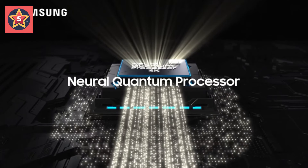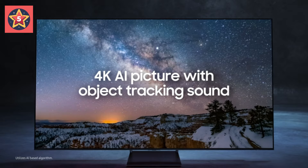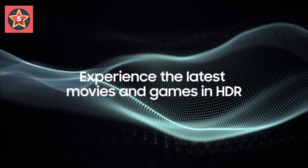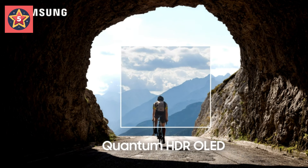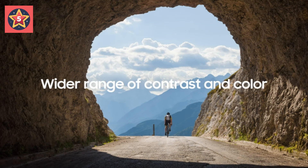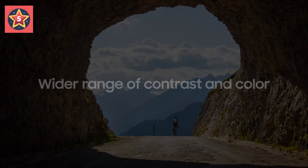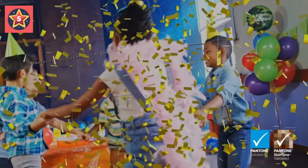Experience it all transformed into sharp 4K resolution with a high-performance, AI-powered processor. Quantum HDR OLED delivers fine-tuned brightness and optimized contrast made possible by self-illuminating pixels, analyzing each scene so you can enjoy rich and accurate colors.